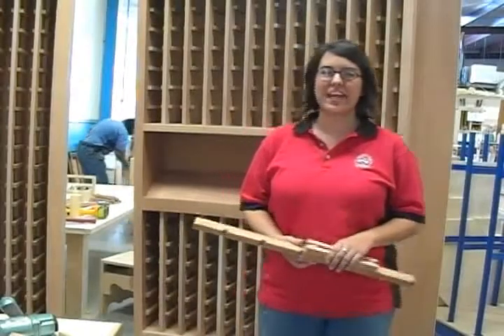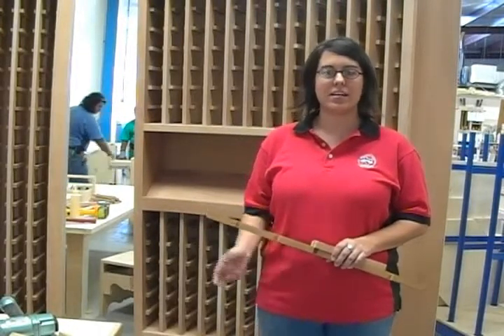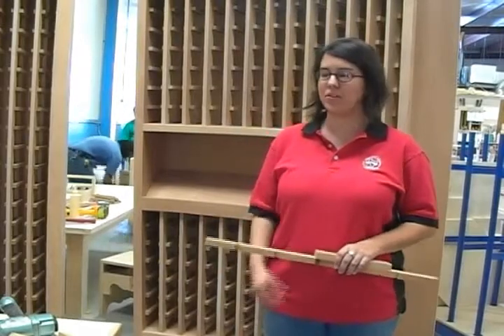Hi, my name is Patty. I'm with River City Cabinets here in Austin, Texas. I'm a project manager and designer for them, which basically means I meet with the homeowners, help them decide what they want, and then I translate it to the shop so it can get built correctly.